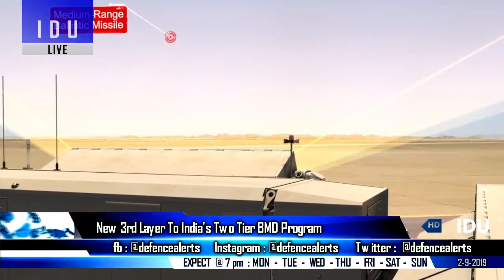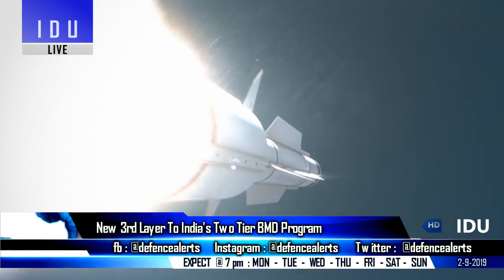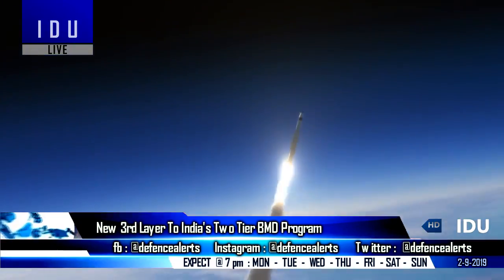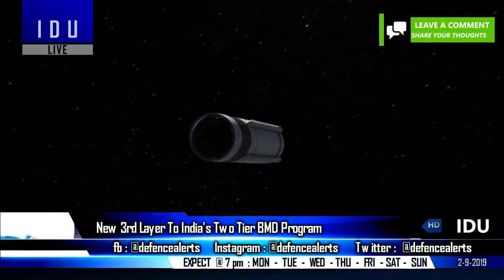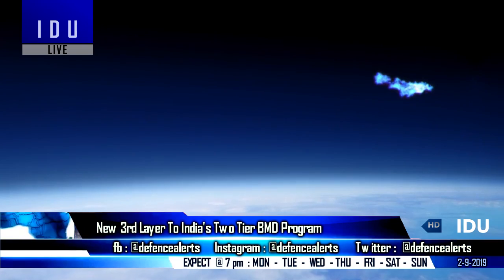India's BMD program is a two-phase system. In phase 1, the interceptors will fly at a speed of Mach 4.5 to counter hostile systems with a 2,000 km strike range, and in phase 2 the interceptors will fly at Mach 7 hypersonic speeds to intercept intercontinental ballistic systems with over 5,000 km range.